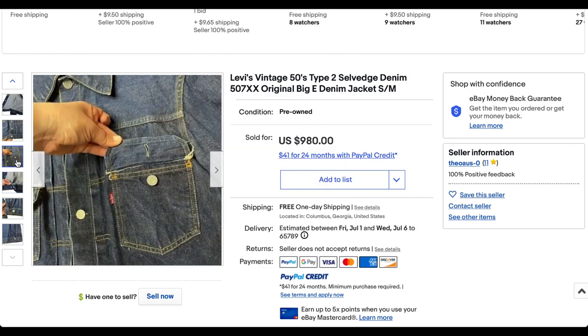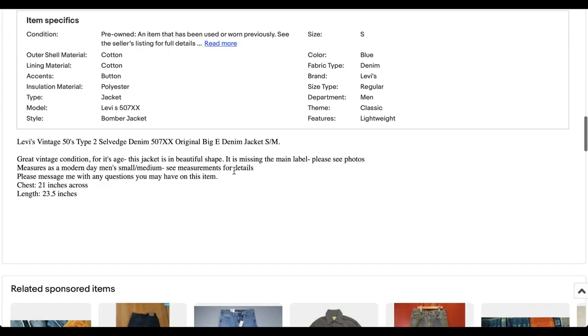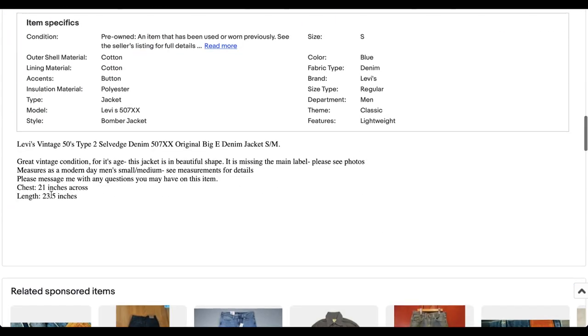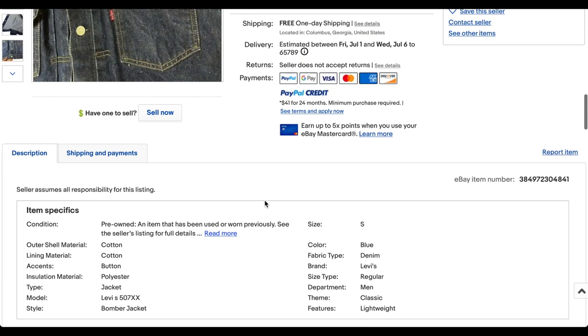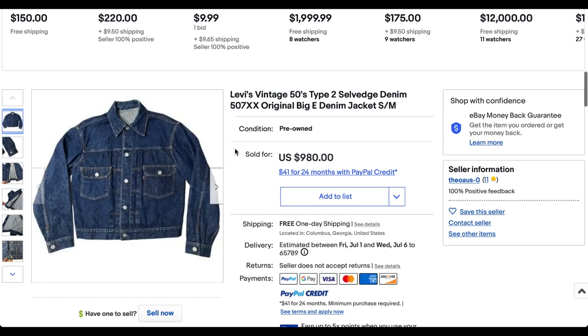This jacket is probably worth a little bit more than that — I bet he could have gotten $1,200, $1,300, $1,400, something like that. But beautiful jacket, looks like it's in excellent condition. A little bit on the small side, but that's not unusual — you can see that the length is pretty short. But what a beautiful jacket. Great denim Type 2 from the 1950s.